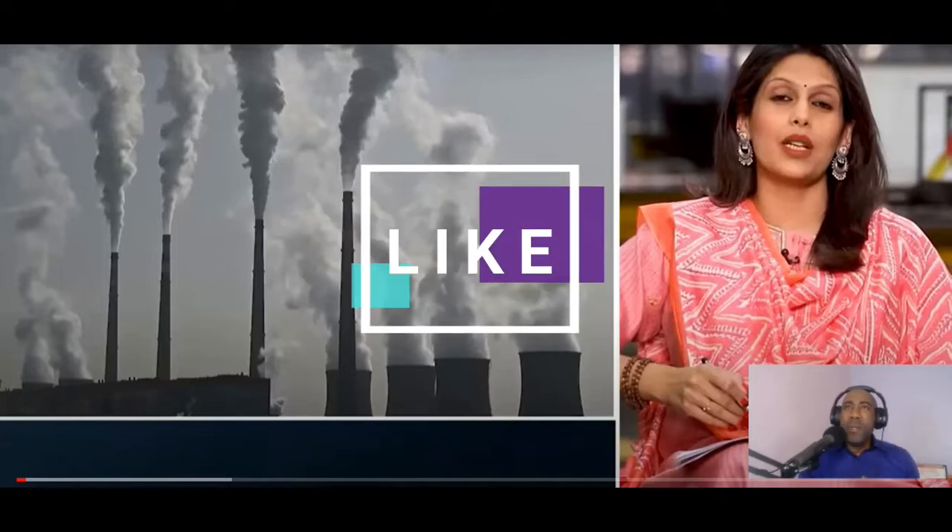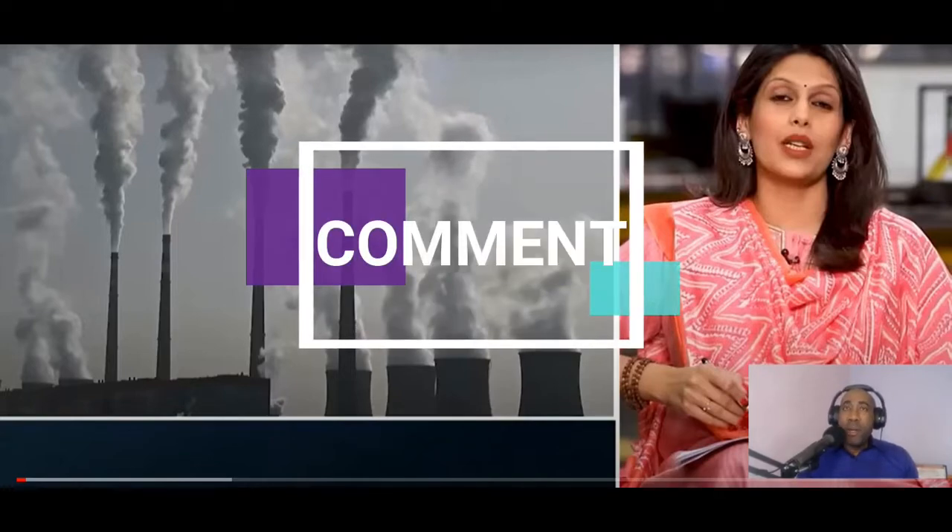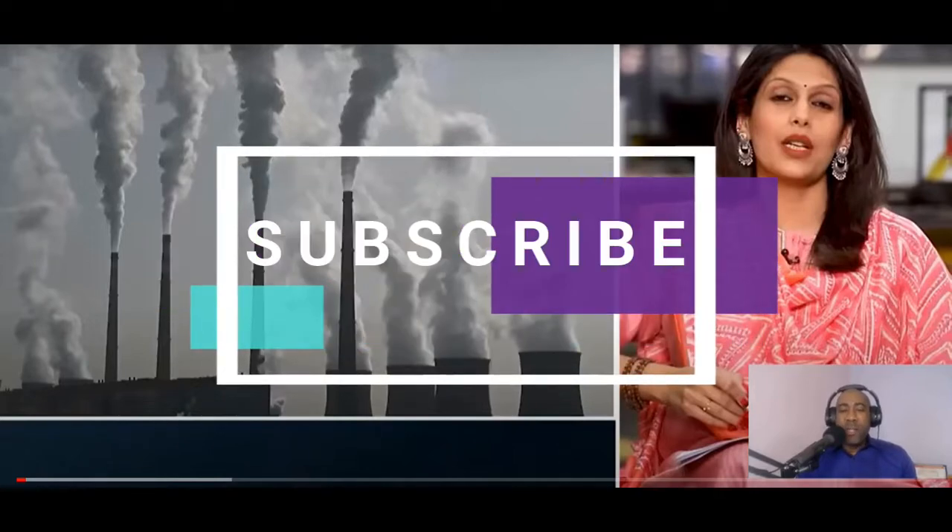Before we begin, please hit that like button so you can be notified when I put more content out. If you find my topics informative, you will be notified when I drop a new episode.